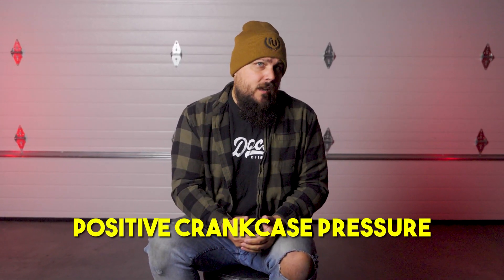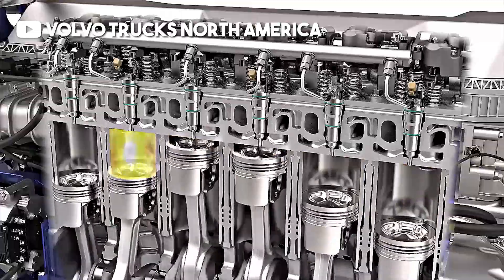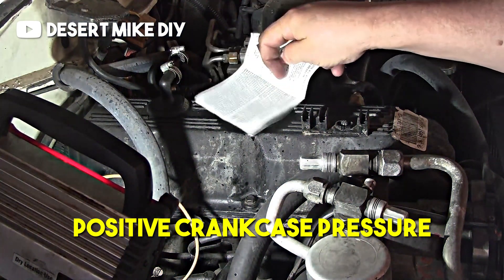To really understand why the CCV filter is crucial, we need to dive into positive crankcase pressure. When your engine runs, the pistons are moving up and down in the cylinders, creating pressure inside the crankcase. This pressure is a natural byproduct of combustion, but if it builds up too much, it becomes a problem. Excessive pressure is also known as positive crankcase pressure, and it needs to be vented out or it can cause blown seals and oil leaks. Imagine shaking a soda can and then opening it — that's what happens when crankcase pressure isn't properly vented. It's not just messy, it's dangerous. The CCV system equipped with a filter allows that pressure to escape safely, but if the filter gets clogged, pressure has nowhere to go, and that's when things start to go wrong.